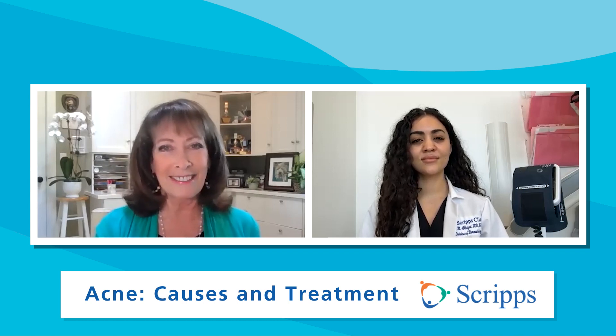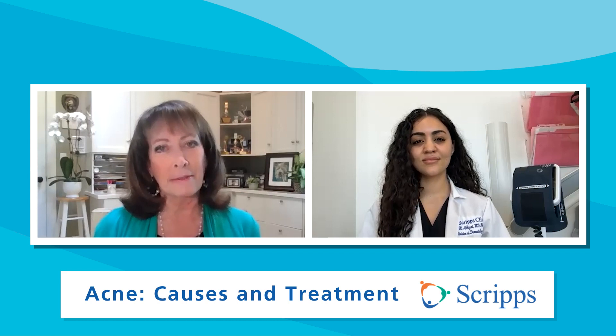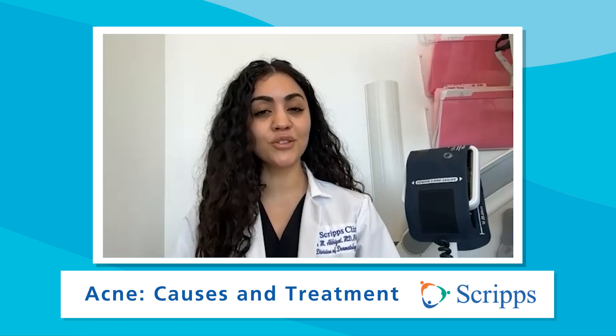Doctor, thanks so much for being with us. Thank you for having me. So let's go into a little bit more detail. What exactly is acne? Acne is an incredibly common inflammatory skin condition that affects both children and adults, and it's something that board-certified dermatologists are expert in treating.